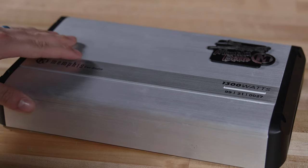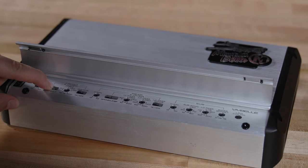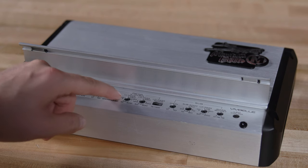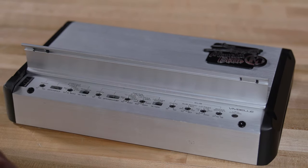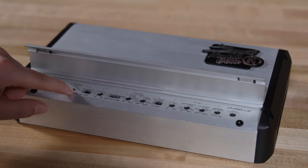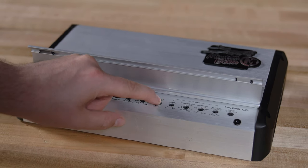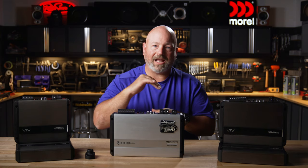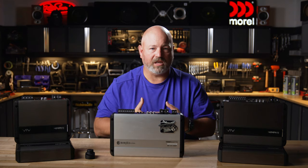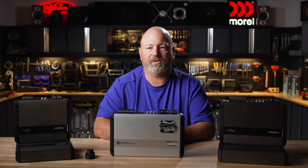Also in these amplifiers is a digital signal processor, or DSP-controlled crossovers. The crossovers are excellent. They're super steep at 24 dB per octave on the full range channels and 48 dB per octave on the mono channels. What that means is when you activate your crossovers, you're telling the amplifier what frequencies to send to the speakers and what frequencies not to send, and you can draw that line very sharply because of the steep crossover. This is a sign of a really good crossover that allows you to really fine-tune and dial in the system perfectly.